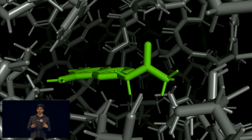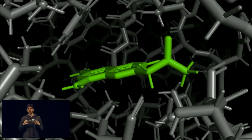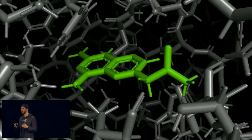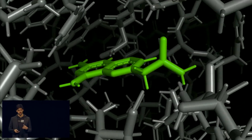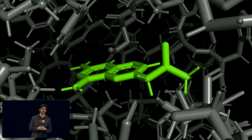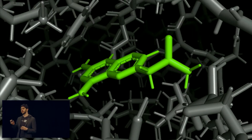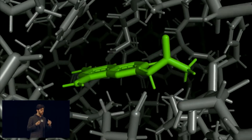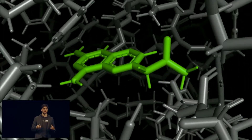Drugs are constantly moving. This movement makes a challenge that drug designers face exponentially harder. Every drug company has to face this challenge. Many ignore it altogether and design against static structures. Others design against a few discrete, rigid conformations.